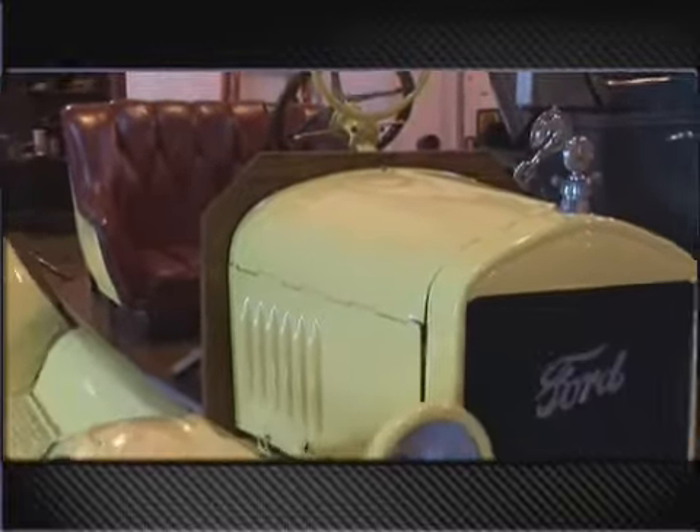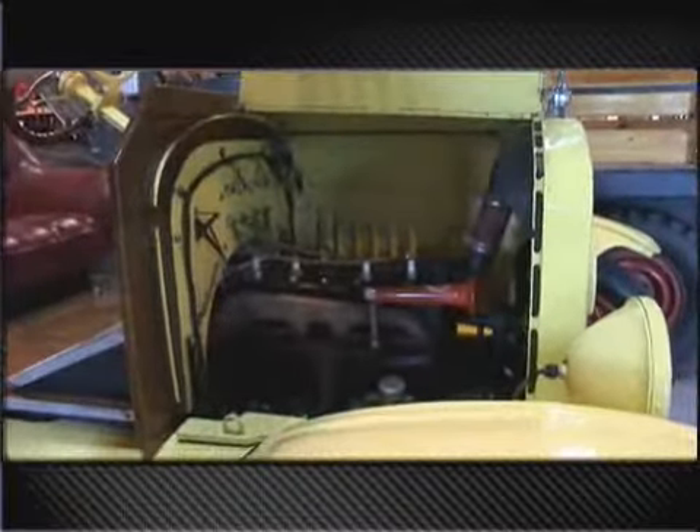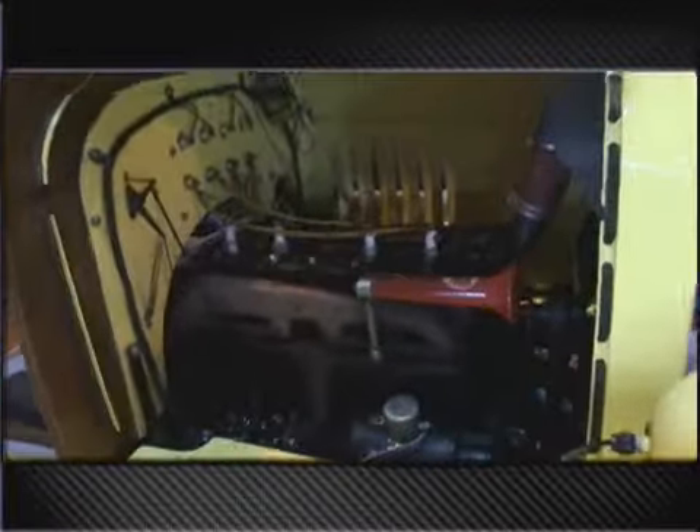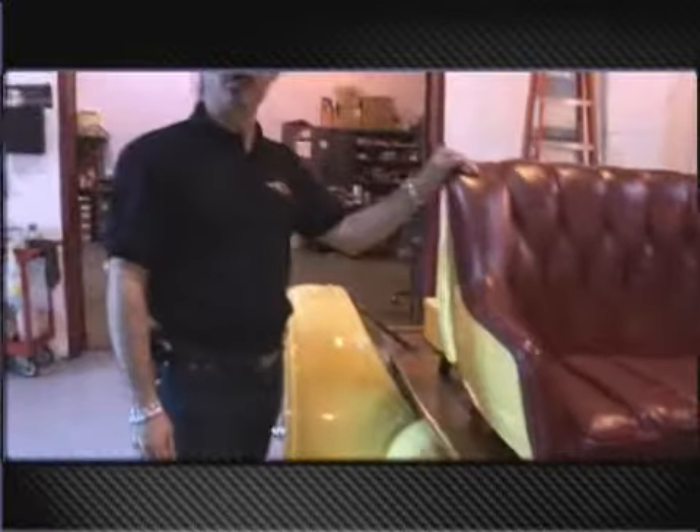We've got a nice old Model T Speedster here. Guys would have taken either a Roadster body or a coupe, chopped it, cut it apart, and made what you see today as a Speedster. So these were the first Speedsters of the day. Basically they took like a lounge chair and strapped it down to a wood bed. Off they went — totally open car.